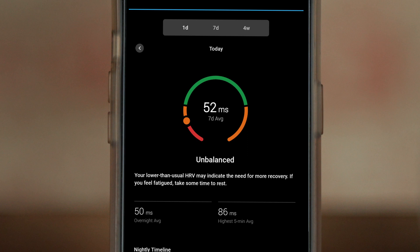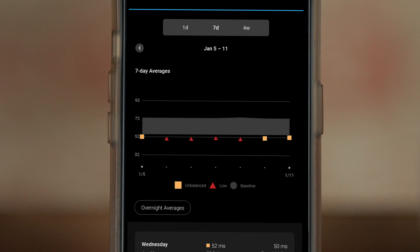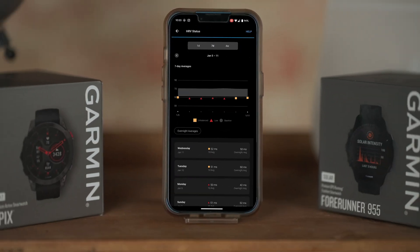Unbalanced means your current seven-day average is outside of your personal baseline range, either higher or lower. If your seven-day average drops significantly below your baseline, you'll see your HRV status reclassified from unbalanced to low.